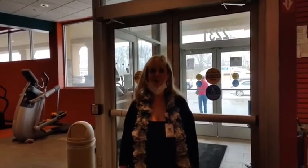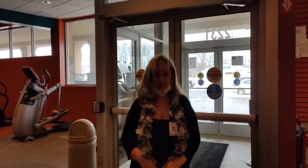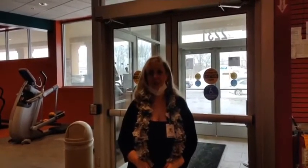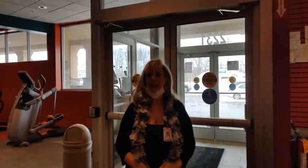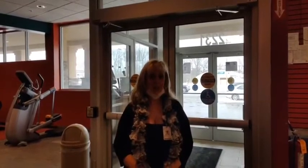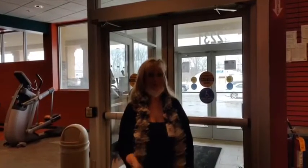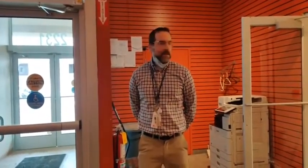Good afternoon and welcome to Premier Fitness and our Facebook Live Lunch and Learn. Today our featured speaker is Jim Pierce-Ruland. He is the director of ACMC Rehabilitation, and he's going to give you a tour of his new facility and answer any questions that you have. Thanks, June. I'm Jim. Excited to announce our new location — we're neighbors now with Premier.